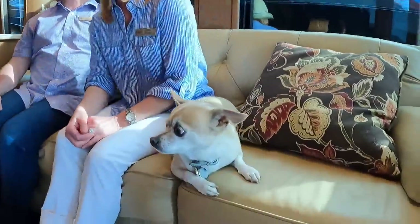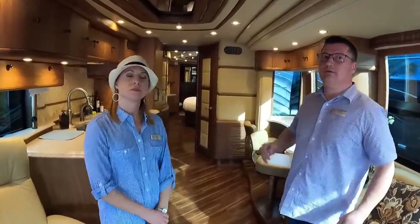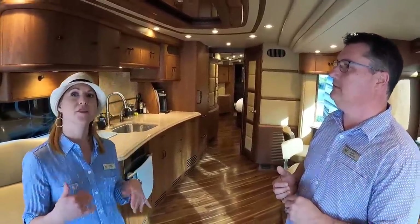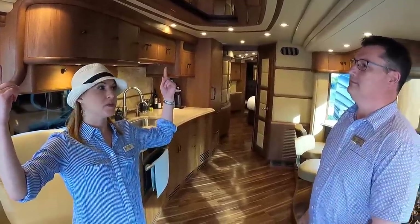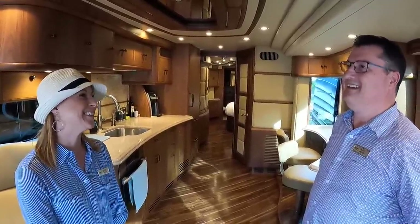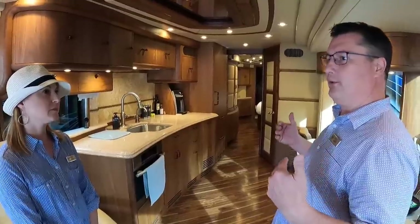I'll let Jody do the tour. This is a two-slide Keswick 2014. We were big on bus air — that was the one thing we wanted. We store the coach in a garage, so we have to be mindful of height, which made us hesitant about roof air. But we really love the bus air — when you're rolling and it's hot, it'll cool down fast. And the two-slide gives you plenty of space while keeping things fairly simple, with fewer systems and mechanisms to worry about.